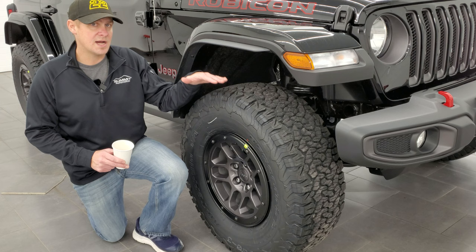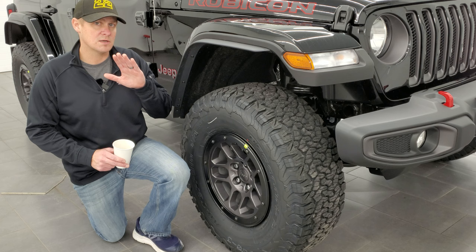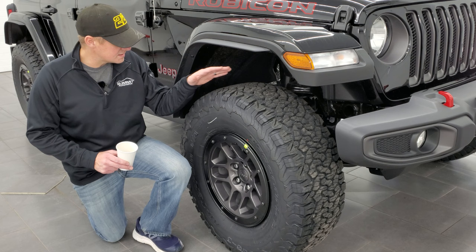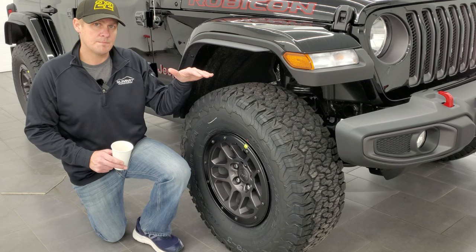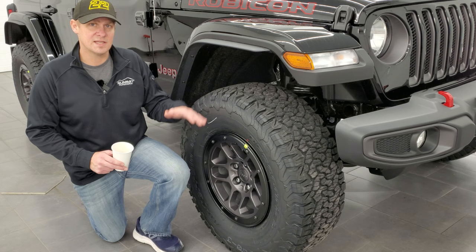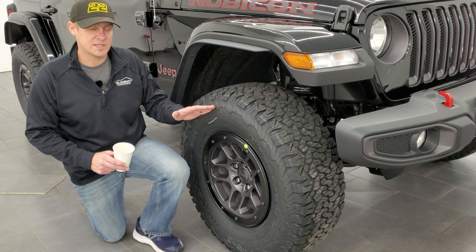With this package, you won't see it on the original window sticker but you'll see it on Jeep's website when you go to build one — it comes with the 35-inch suspension group. Basically you're getting an inch of suspension advantage with this tire and wheel group that Jeep doesn't put on the original window sticker. You'd think that a factory lift would be something they'd tell you about when you're looking to buy one of these, but it's only on the website when you go to build one.